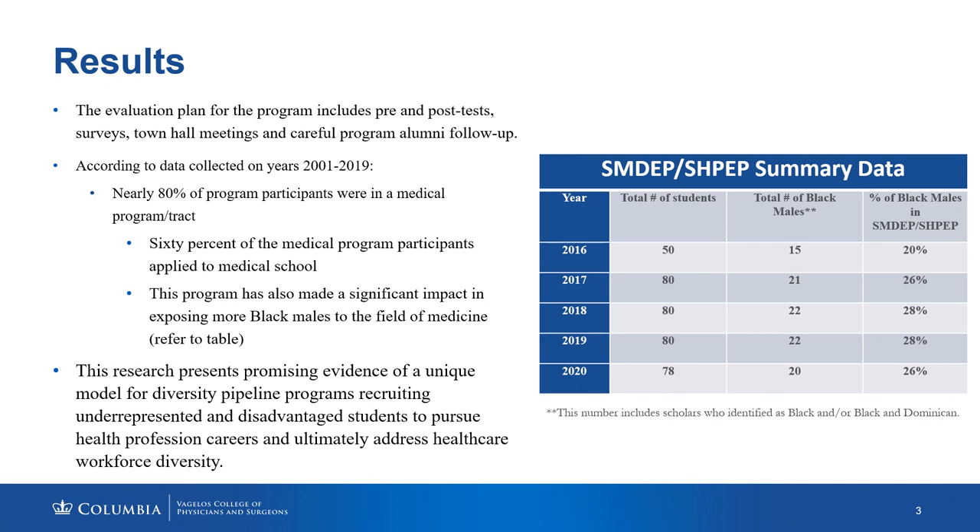Moving forward to our evaluation plan: the evaluation plan for SHPEP includes pre and post tests, surveys, town hall meetings, and careful program alumni follow-up. Evaluation data is collected to assess both our process and the impact of SHPEP, and tracking and reviewing systems have been designed to ensure that the program is being implemented as intended.